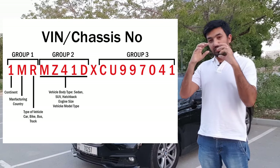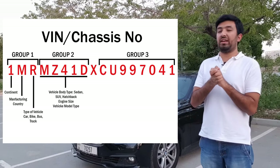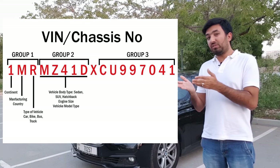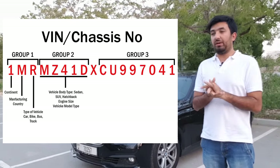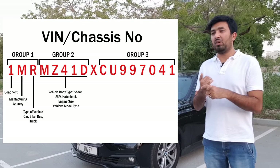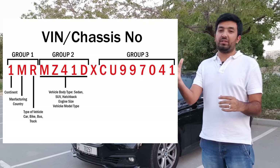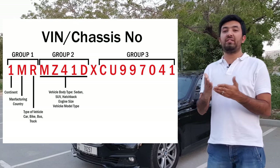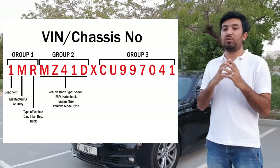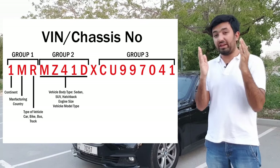The next five characters — characters four to eight — form the second group, containing all the vehicle information. The first two characters indicate the vehicle type, such as sedan. The next two characters represent the engine type, and the last character of this group represents the model variant — whether it's a base or top-end trim. The letters are assigned by the companies based on their own internal database of codes.